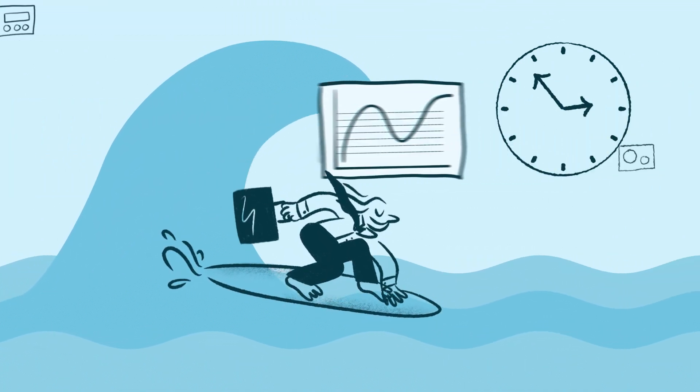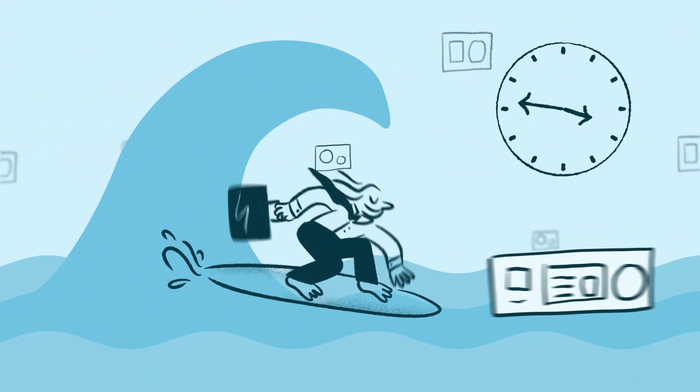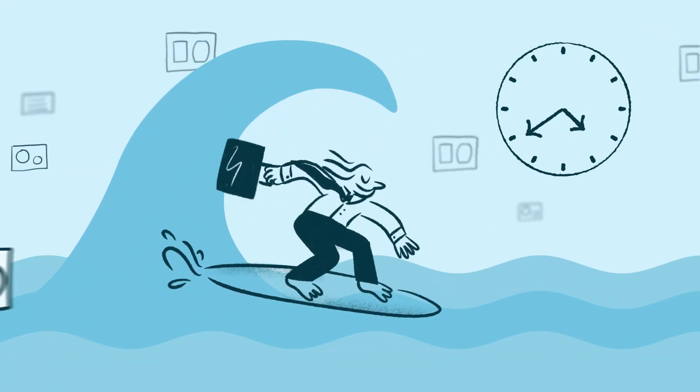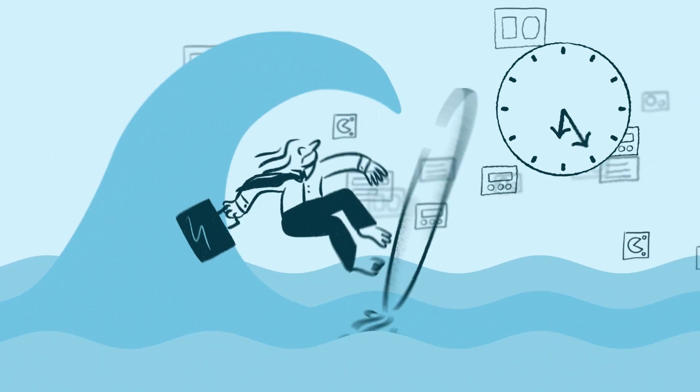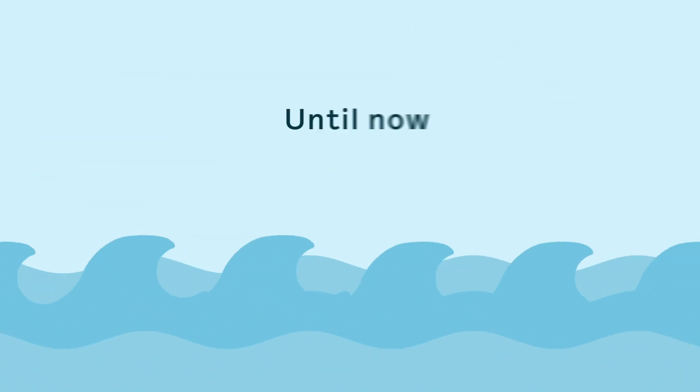Precious minutes, hours on gathering contacts, building pipelines, entering data to the CRM. So many daunting tasks that stress out the most resilient of us. Until now.